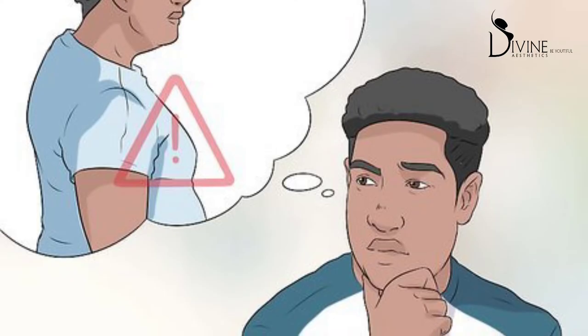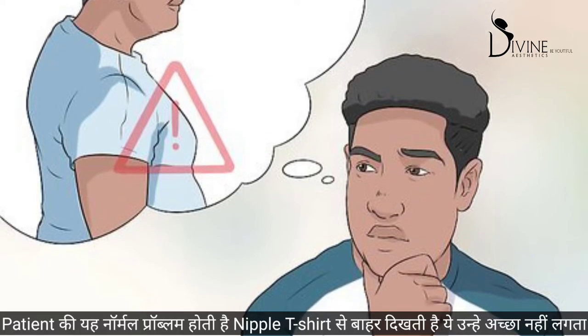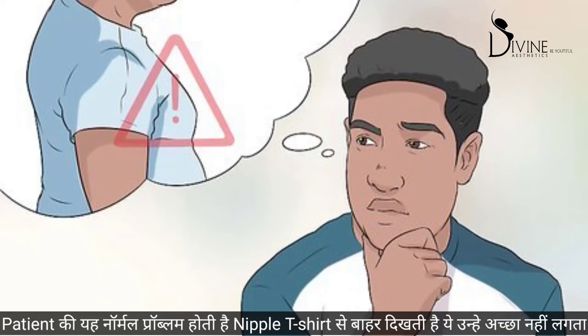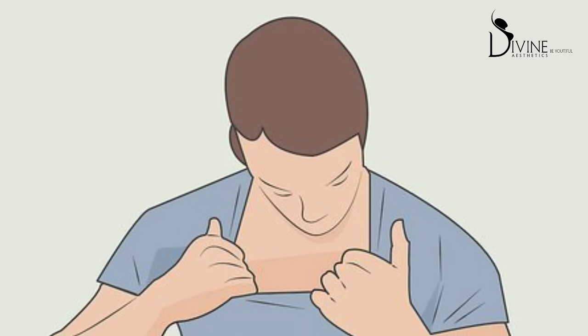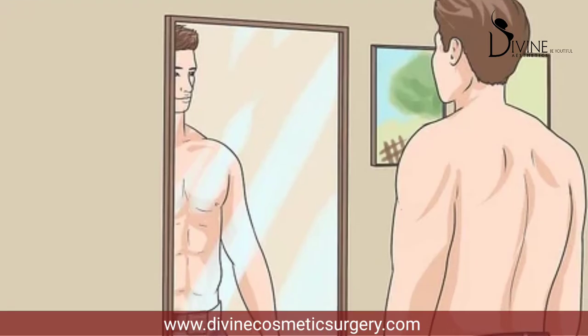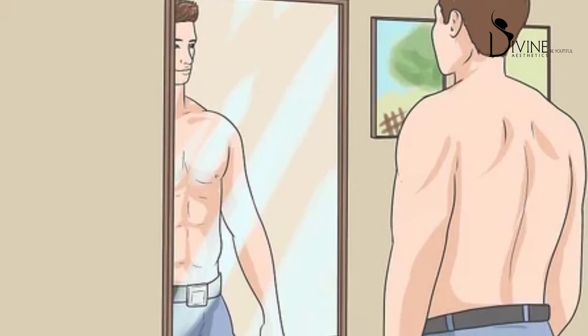The person always comes and says that when they wear t-shirts they feel that the nipples are visible on the t-shirt and it makes them uncomfortable. So if you wear a t-shirt and feel uncomfortable, and you can see the nipples while the rest of the chest is fine, then you have a puffy nipple.